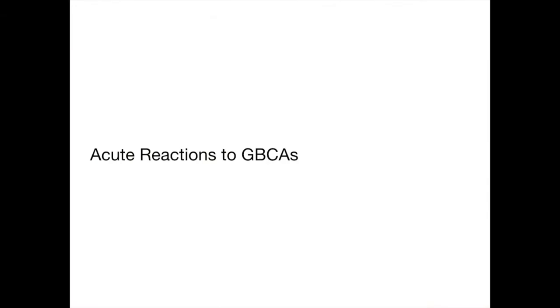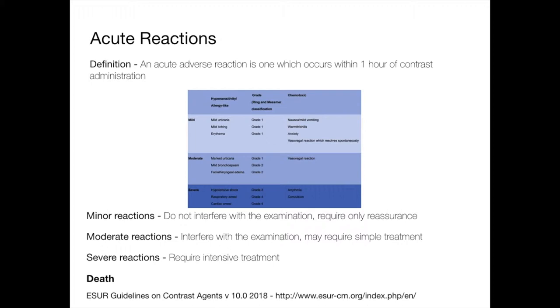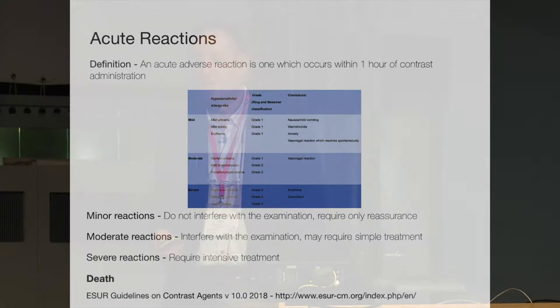Acute reactions are less common than they are for iodine-based contrast media. The total incidence of side effects is less than 5%, and there's no single adverse event with a frequency of more than 1%. You do get a taste in the mouth and flushing sensations, just as we do with infusing anything. Life-threatening reactions are much less common. We can divide acute reactions into minor — not interfering with the examination and only requiring reassurance — moderate, where we might have to stop a sequence, and severe, where we must stop and treat the patient. And the most severe reaction is death, which does happen but is thankfully very rare.